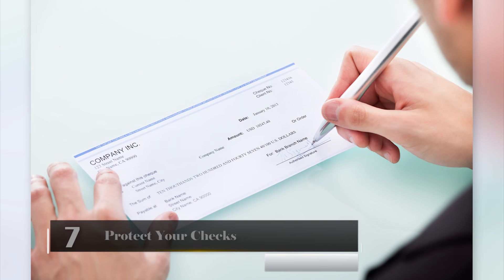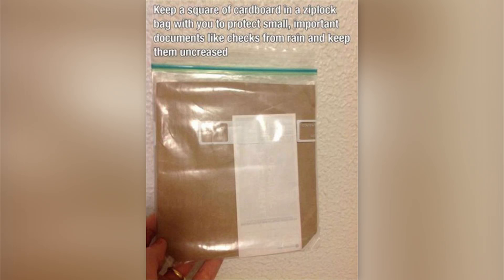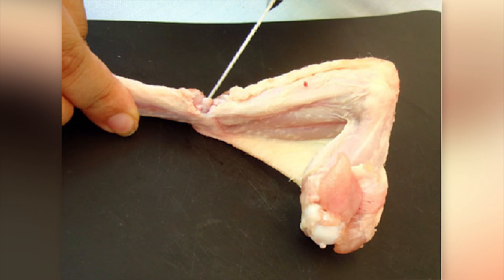Protect Your Checks. If you have a check that needs to be cashed, it's important to protect it from rain and from being ripped or creased. To do this, put a small piece of cardboard in a Ziploc bag. The check will be safe from the rain in the bag, and the cardboard will help keep its shape. It's a genius idea!